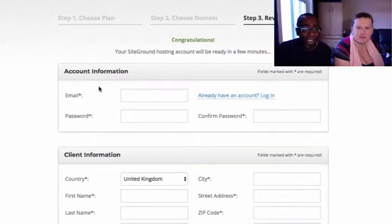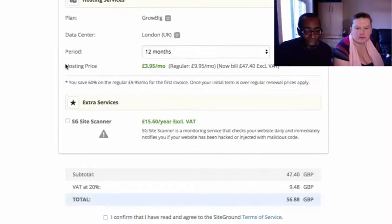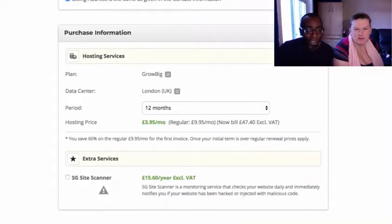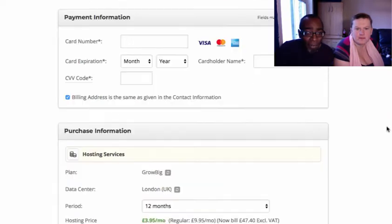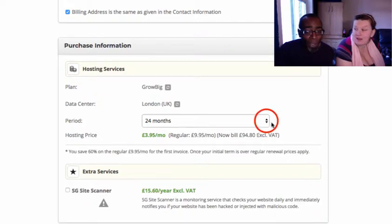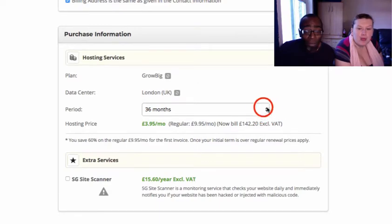Then you just fill in your account information — your name, email and so on. The key thing to note as you're filling in is the hosting services pricing: it shows £47.40, regularly £9.95 a month, because it's a discount on your first billing period. Buy as long a period as you can afford, because this discounted rate applies for the whole first billing term. If you only buy one year, the price goes up after that year.